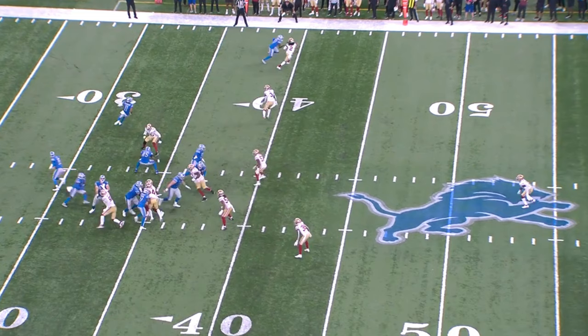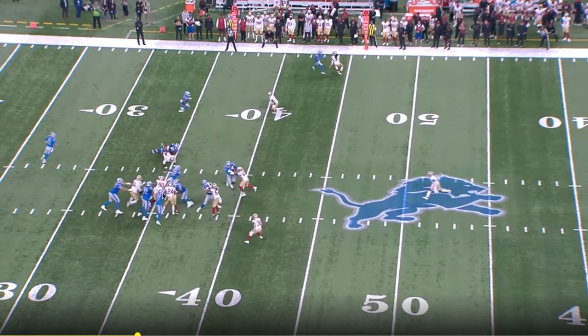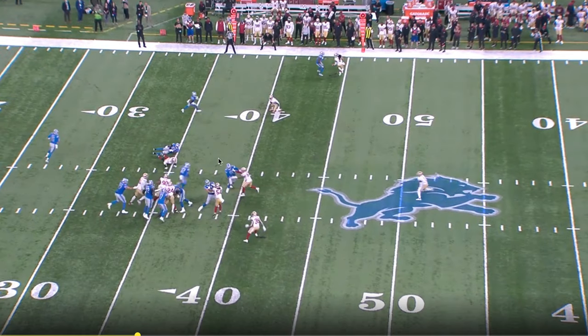This is a great cut by DeAndre Swift right here. Jason Cabinda does a good job of cut blocking this defender here. And then Khalif Raymond has number three's full attention, so it's going to open up this beautiful run lane for DeAndre Swift to run up through. Panay Sewell does a good job of getting down to the second level and picking up a blocker.